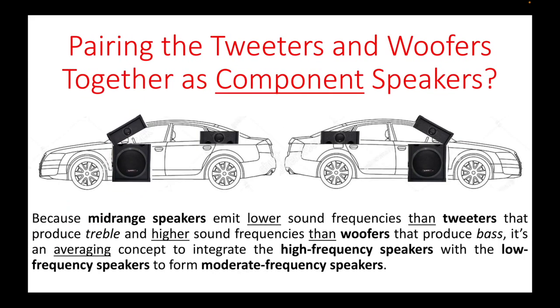Because mid-range speakers emit lower sound frequencies than tweeters — which produce treble and higher sound frequencies — and higher frequencies than woofers that produce bass, it is an averaging concept to integrate the high-frequency speakers with the low-frequency speakers to form moderate-frequency ones. As you can see in this example, the tweeters are mounted near the dashboard while the woofers are mounted on the front doors of a car.